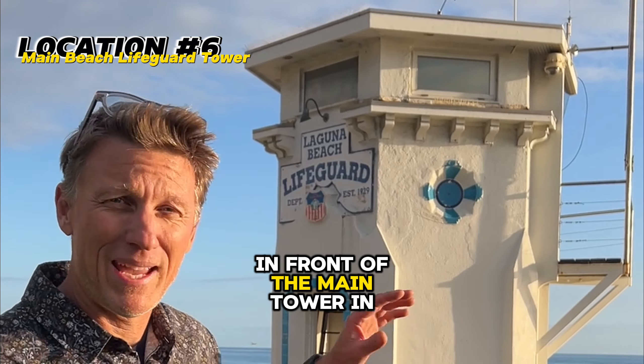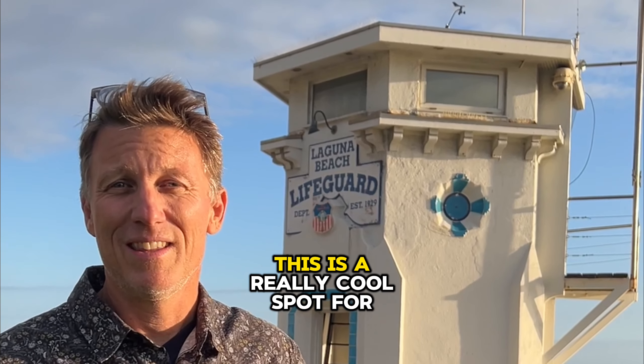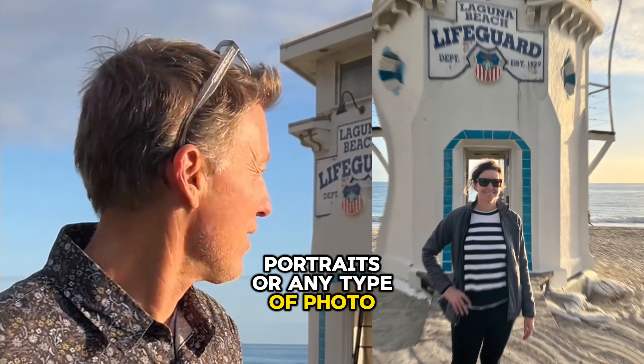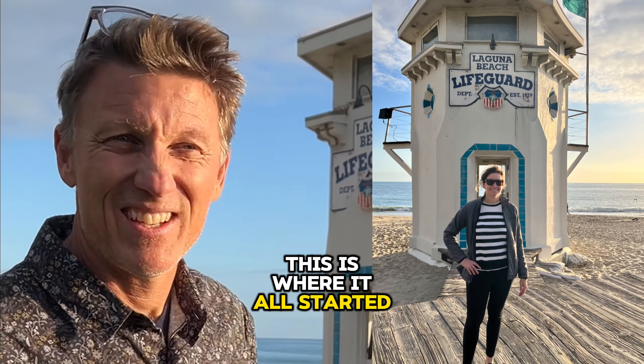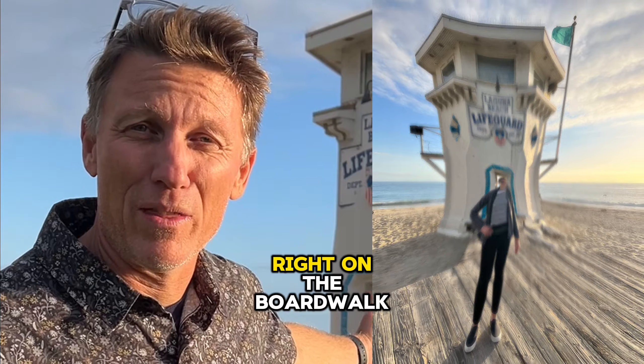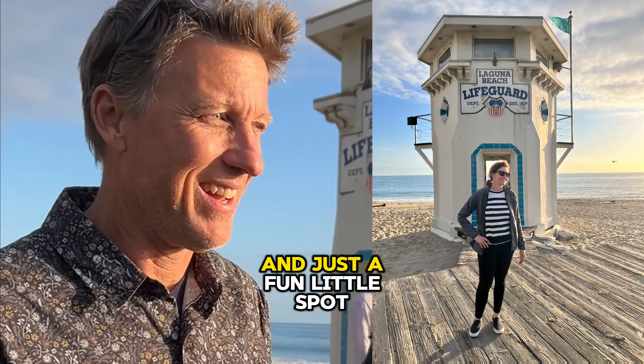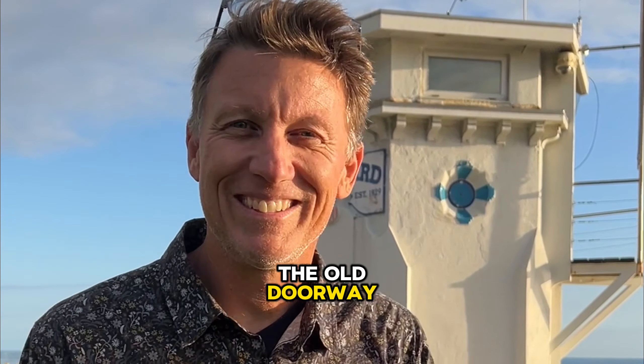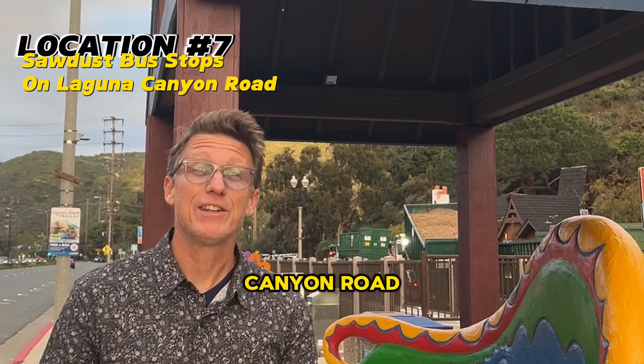I'm right here in front of the main tower in Laguna Beach. This is a really cool spot for photographs, Instagram portraits, or any type of photo you want to make. This is where it all started, right here on the boardwalk or the Malacan — just a fun little spot. Go get a photo right in front of the old doorway.